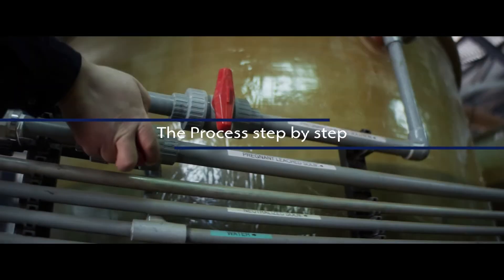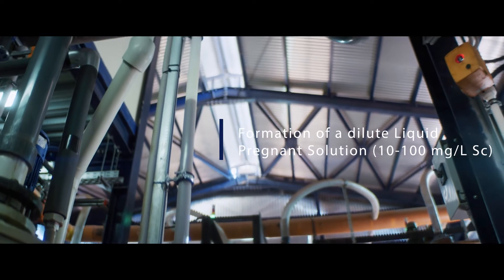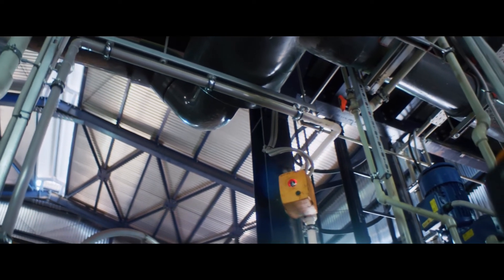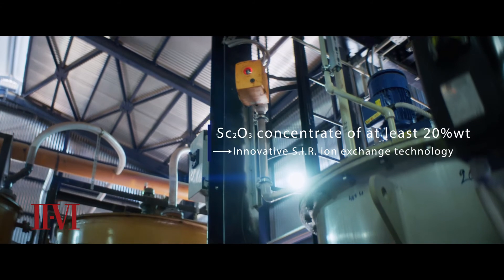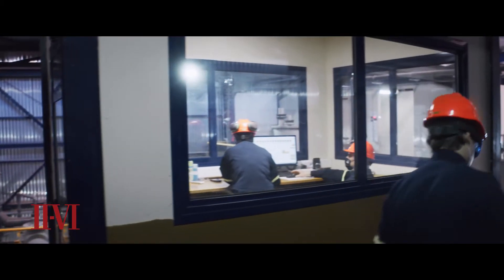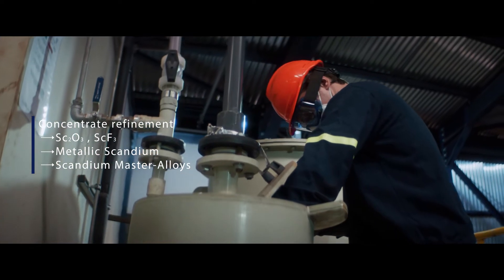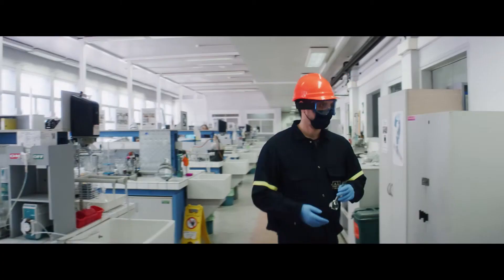Through the use of innovative scandium-selective technologies, a dilute liquid pregnant solution, or PLS, is formed. The solution is upgraded to a scandium oxide concentrate through the use of the innovative SIR ion exchange technology developed in SCALE by the company 2.6. The concentrate at later stages is refined to produce scandium oxides and eventually metallic scandium and scandium master alloys.